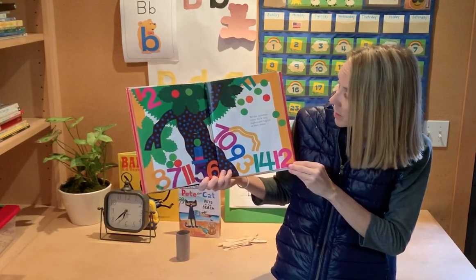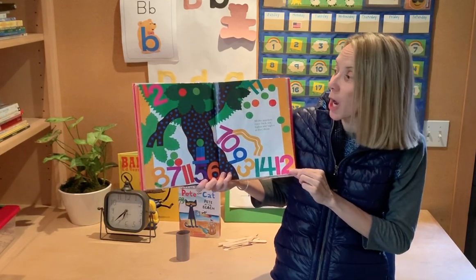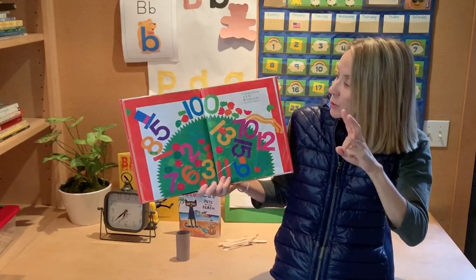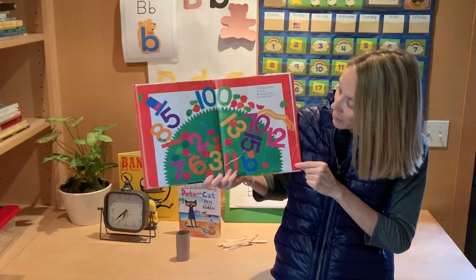All the numbers come back out, higher and higher as they shout. Chicka chicka one, two, three — zero's hero of the number tree!